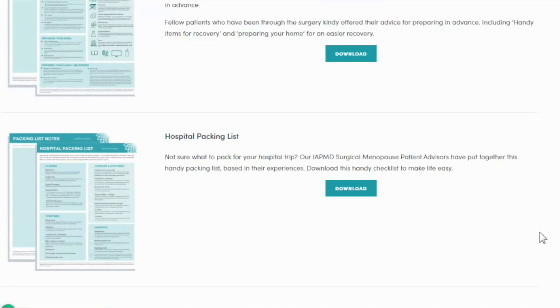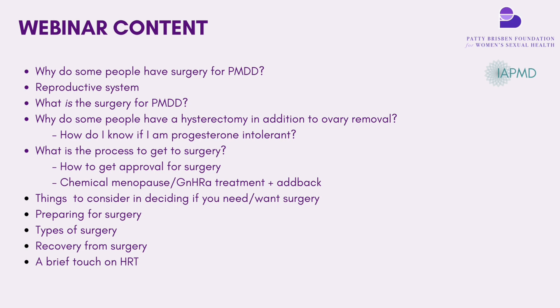In this webinar, we're going to cover why people have surgery for PMDD, look at the reproductive system, what is the surgery for PMDD, why some people have a hysterectomy in addition to ovary removal, how do I know if I'm progesterone intolerant, what is the process to get to surgery, preparing for surgery, types of surgery, recovering from surgery including what to expect when you wake up, and a brief touch on HRT for surgical menopause.